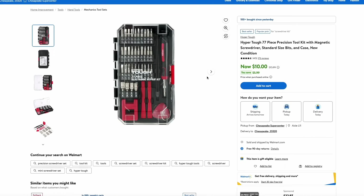Over at Lowe's, you can get this HyperTough precision screwdriver set. It's one of their cheaper brands, but for little stuff it's not bad. This is a 77-piece kit for just $10, and it comes with a nice case with a clear top so you can just throw it in a junk drawer, always know what's in it, and keep everything organized.